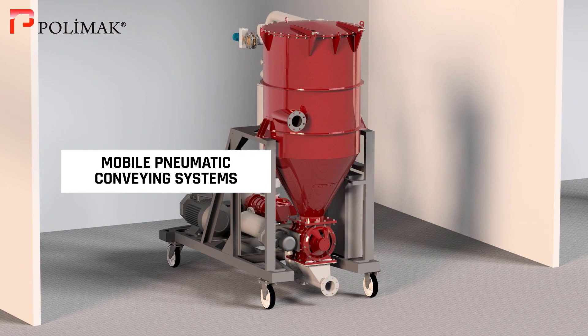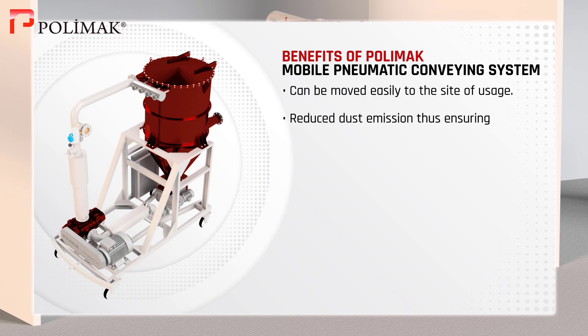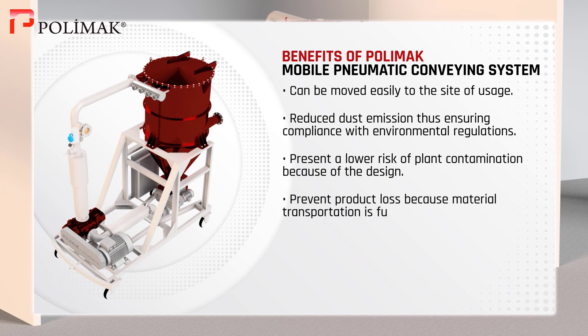Mobile Pneumatic Conveying System. PolyMac Mobile Pneumatic Conveying Systems present easier maneuverability and allow dustless operations, thus ensuring compliance with environmental regulations. They also provide a lower risk of plant contamination because of their design, in addition to preventing product loss.